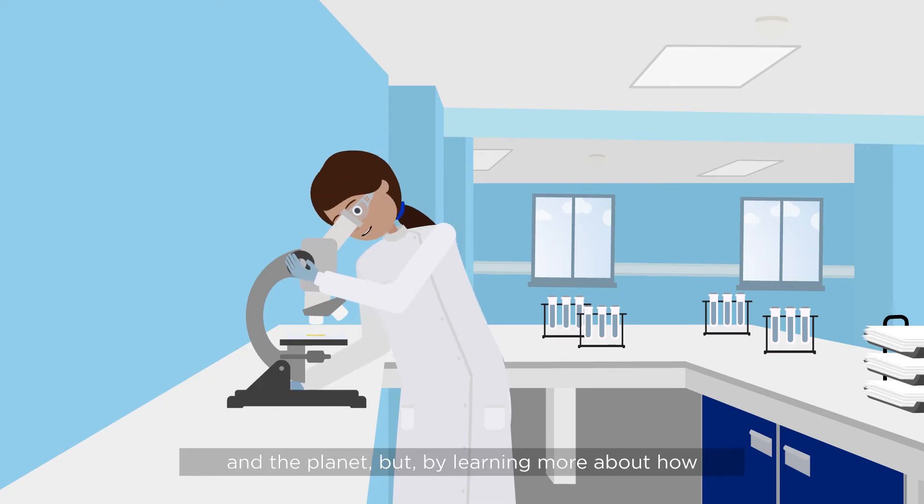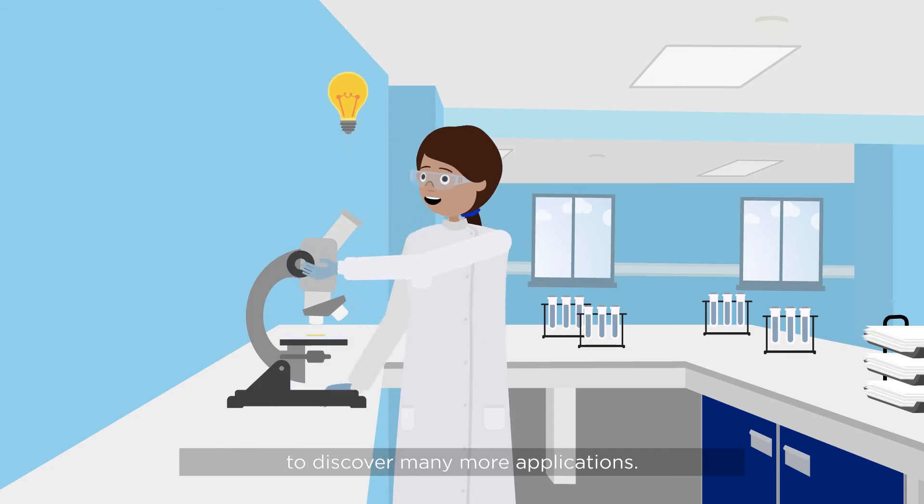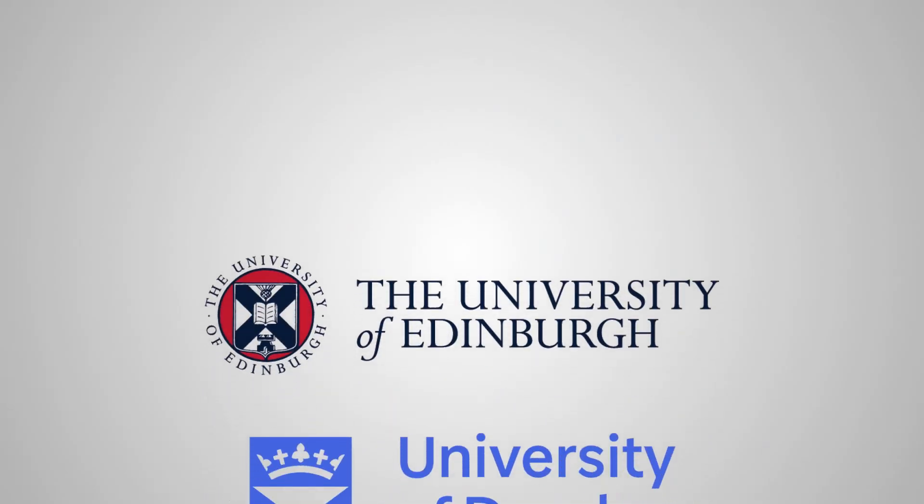But by learning more about how bacteria form and maintain biofilms, researchers hope to discover many more applications.